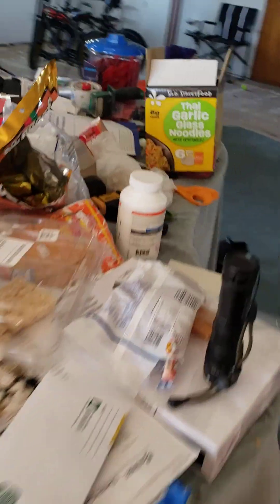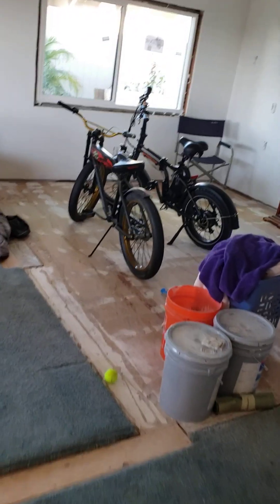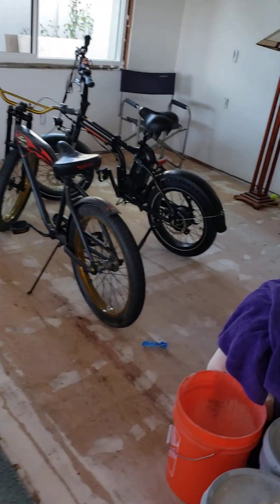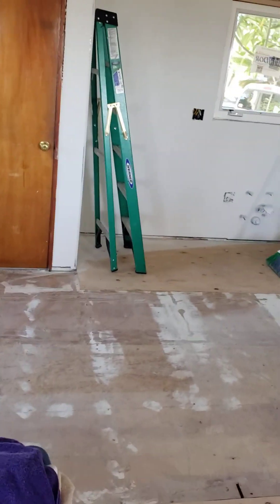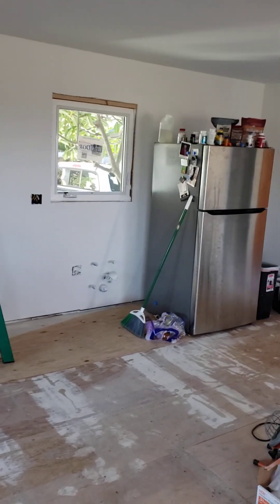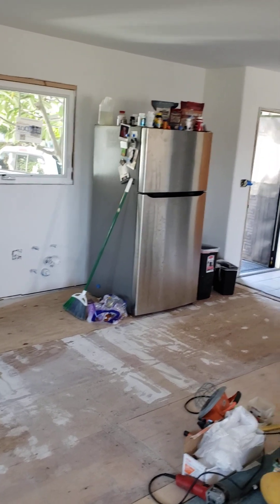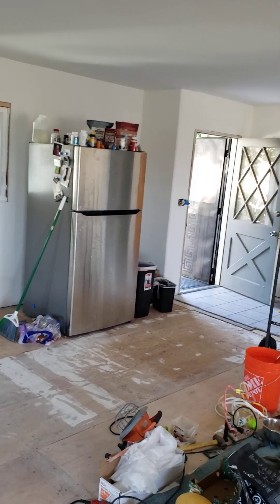There's the old piano under here — that stays. All new plumbing, all new electrical in the kitchen and living room. And then we're going to do that to the rest of the house as we get further back in there.